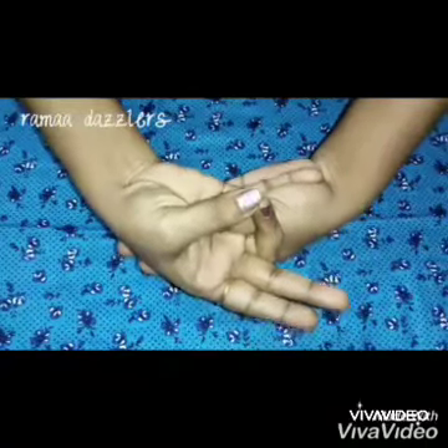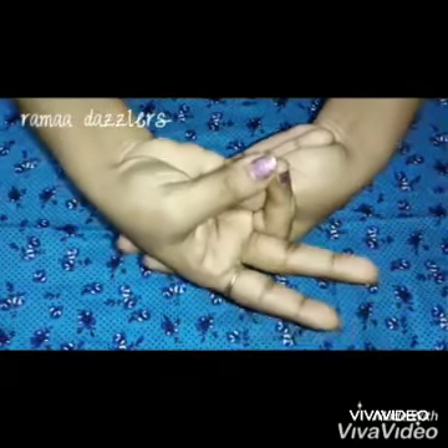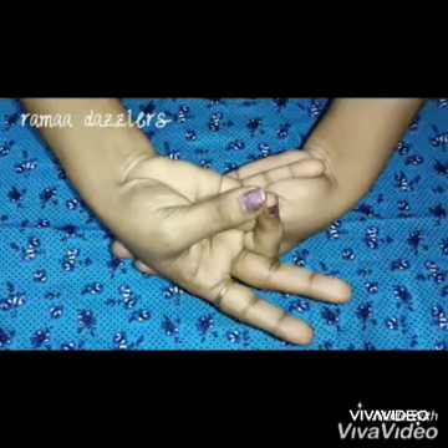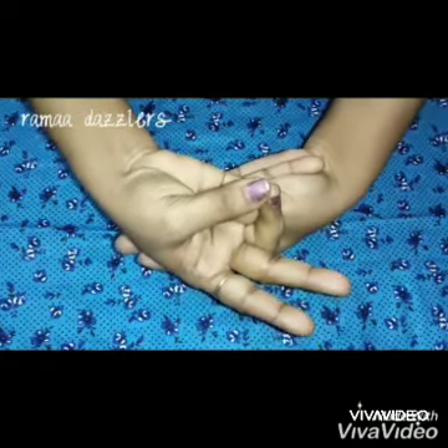This mudra is recommended to practice for 15 to 45 minutes per day. You can do this mudra 3 times in a day for 15 minutes each time. This mudra can be done at any time and anywhere.